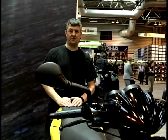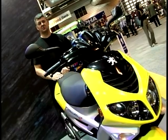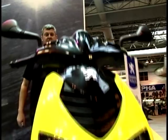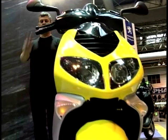When step-through scooters became very, very popular, a certain company by the name of Peugeot introduced the Speedfight. The Speedfight numero uno, the first version, became awesomely popular. Then they improved on it and produced the Speedfight 2, number two.